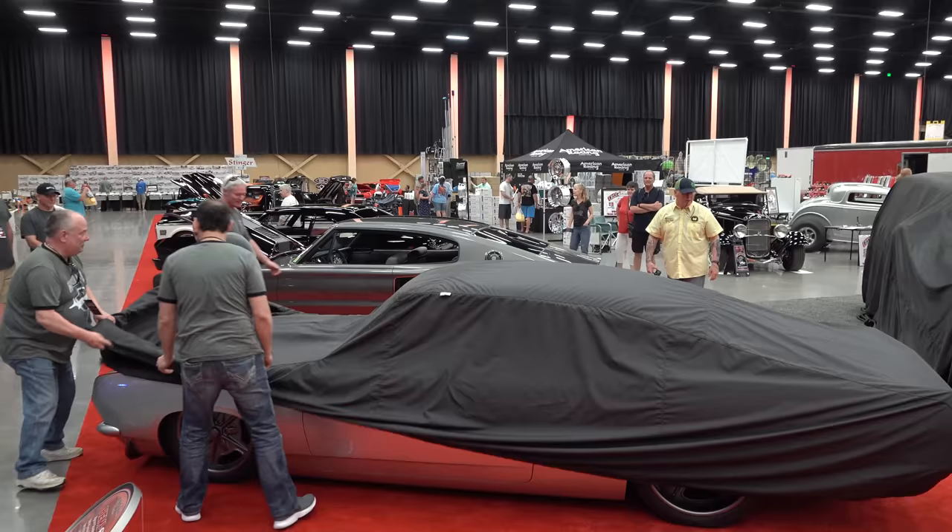Hey y'all, coming to you from the international headquarters of ScottyDTV. I was at the 2019 ScottyDTV Dirty Dozen, part of the 2019 Pigeon Forge Rod Run, and Garrett's Rod Shop unveiled a 1968 Plymouth Formula S Barracuda. I've posted the unveil video, and now this is the feature video — a closer look at the car. I think you're all gonna enjoy it. That's one cool car!